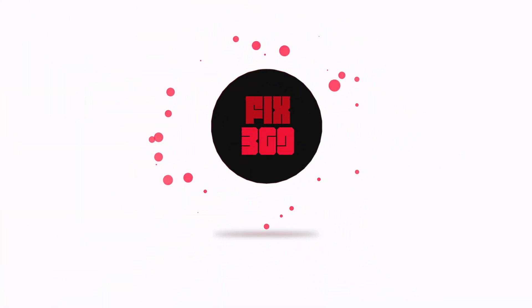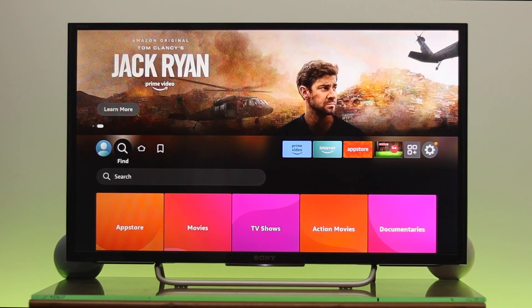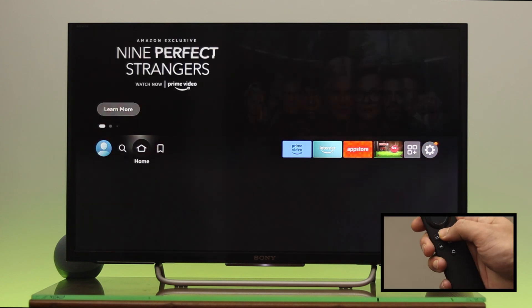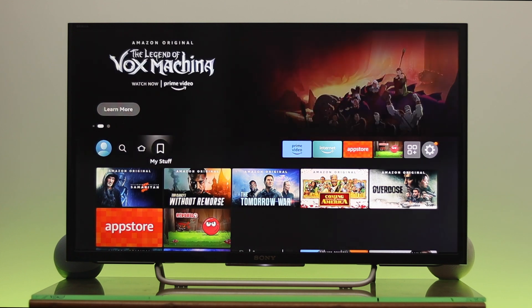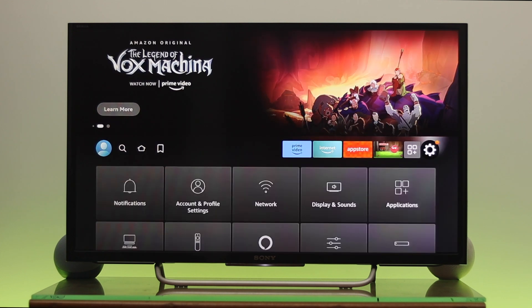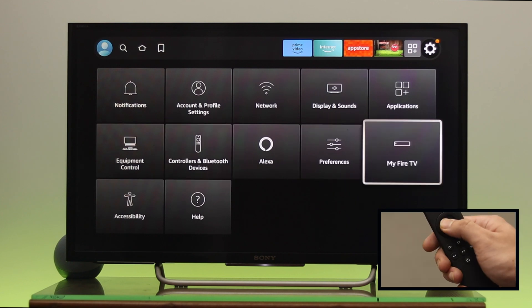The first way to fix your problem is to restart your Fire TV. First, press the Home button on your remote to get back to the home page. From here, navigate to Settings, go all the way to Settings, go down, and select My Fire TV, then press OK.